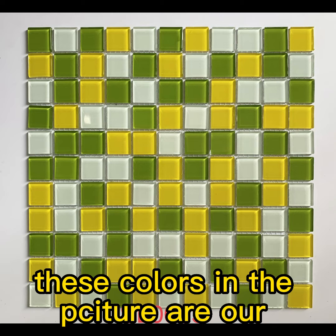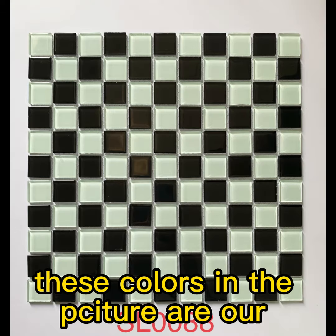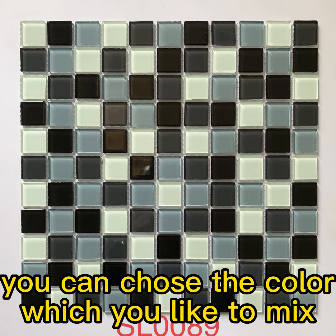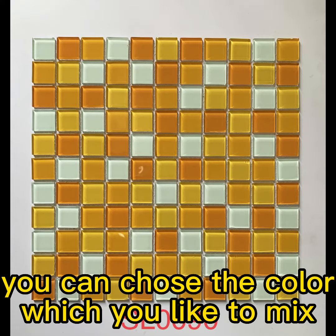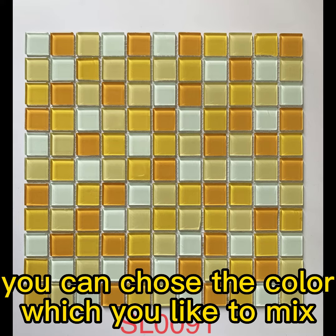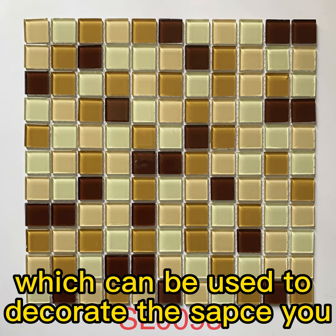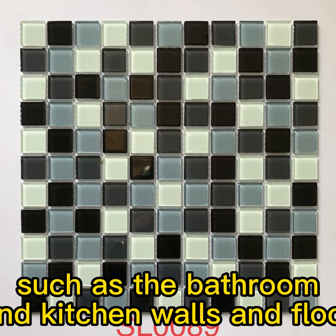These colors in the picture are our regular production. You can choose the colors which you like to mix them in one sheet, which can be used to decorate the space you want, such as the bathroom and kitchen walls and floors.